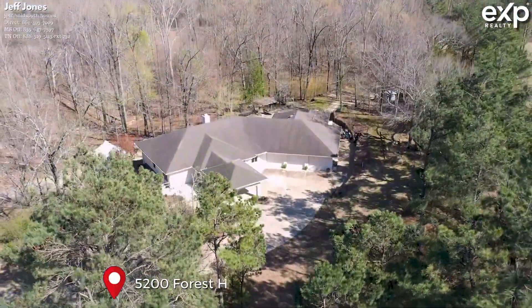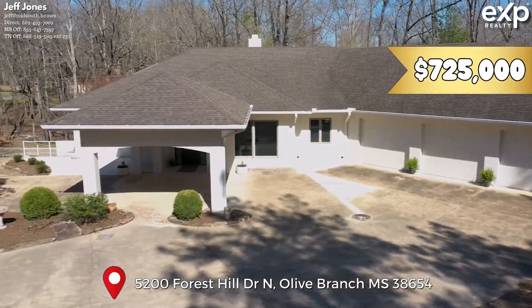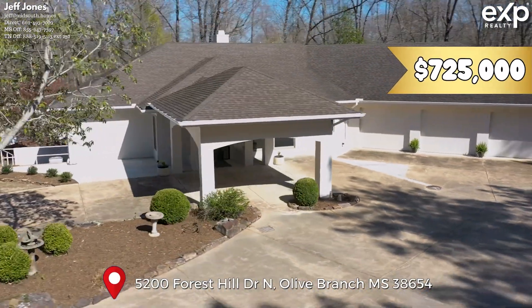This house could be yours. I am Jeff Jones of EXP Realty and Mid-South Dot Homes. This home needs you living in it.